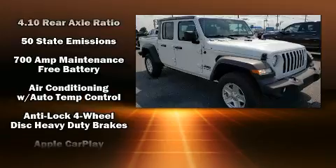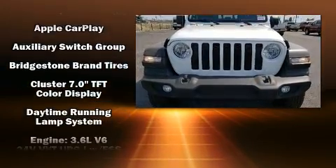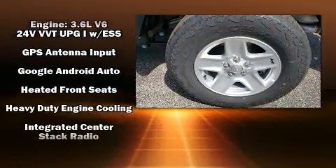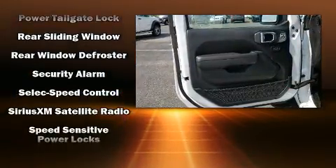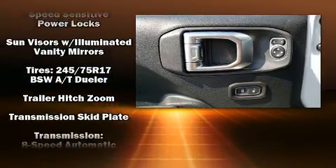Jeep ensures the safety and security of its passengers with equipment such as dual front impact airbags, front side impact airbags, traction control, brake assist, a security system, and four-wheel disc brakes with ABS. Various mechanical systems are monitored by electronic stability control, keeping you on your intended path.